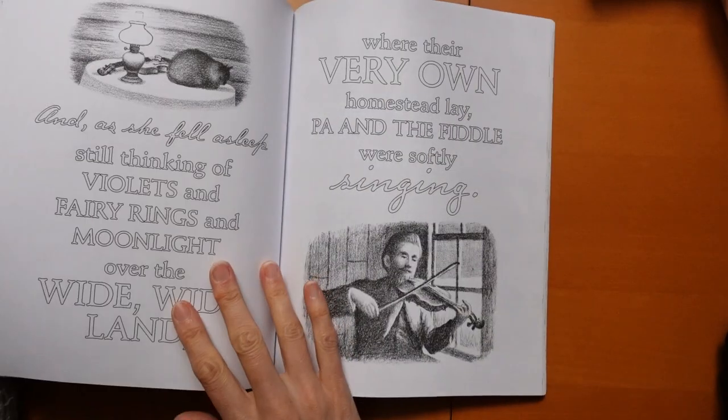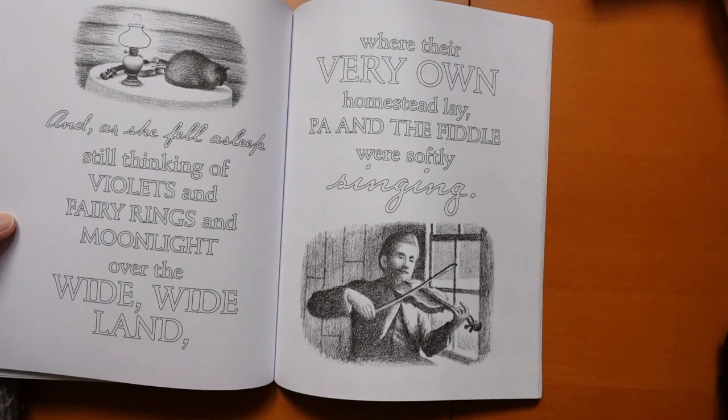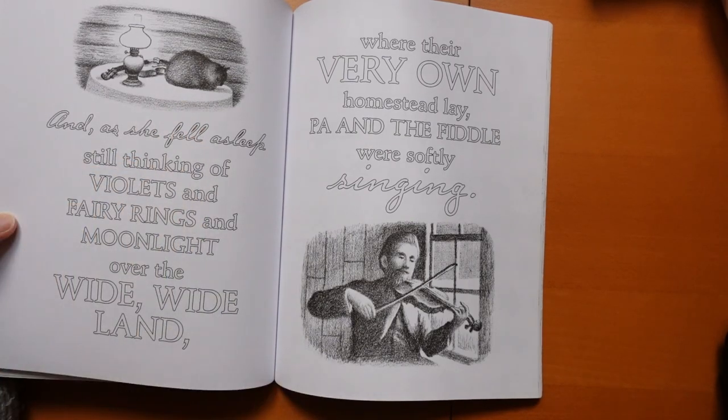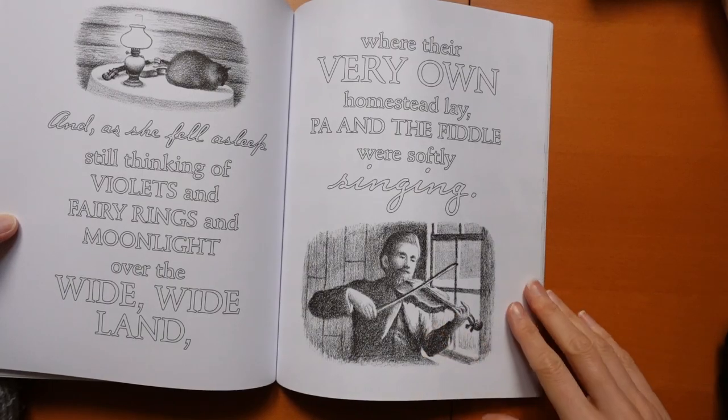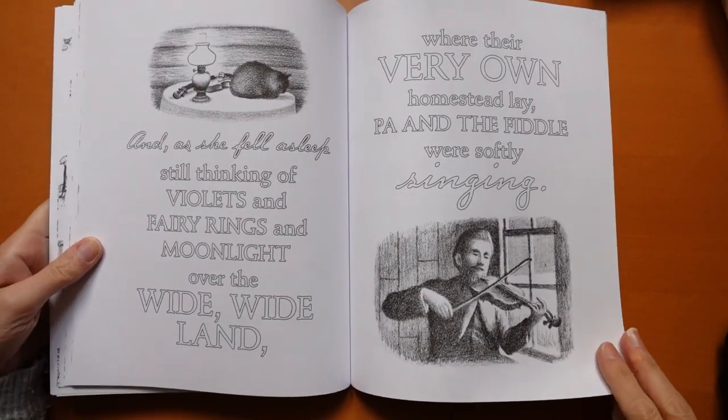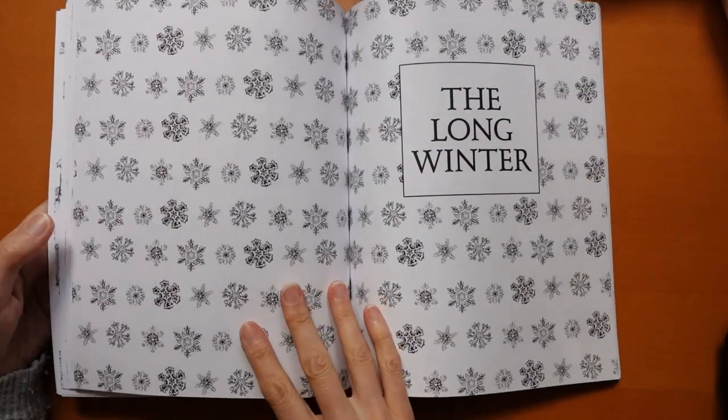And there's the cat — Susie? Suki? I can't remember. Pa playing his fiddle...